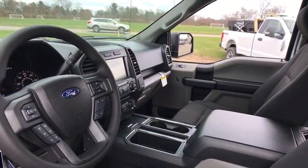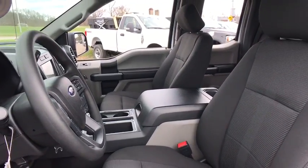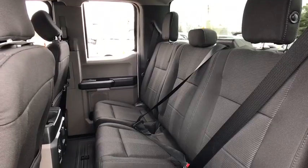Rear window defroster, power door locks, fog lamps, tachometer, brake assist, tilt steering wheel, passenger vanity mirror, privacy glass, four-piece floor mat set, low tire pressure warning, front wheel independent suspension.